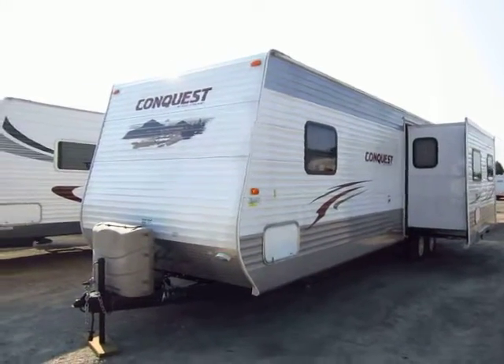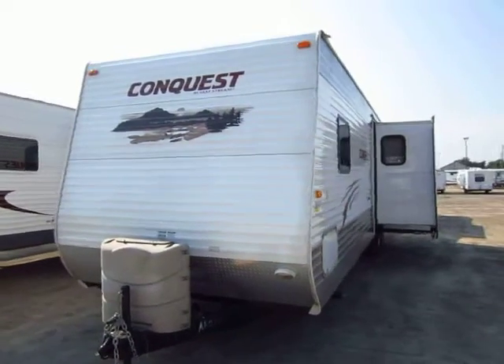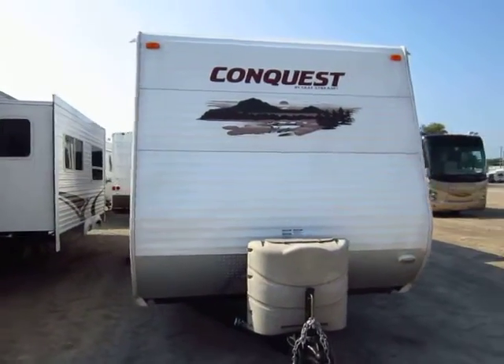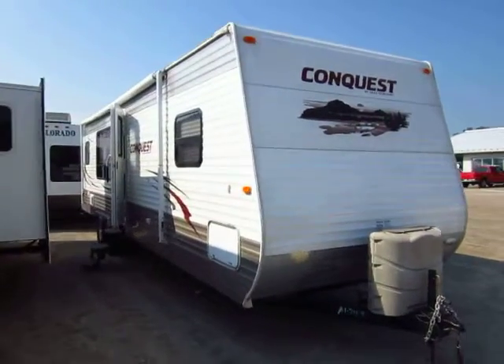Here is another late model used camper in virtually new condition available here at Hale Auto & RV of Coldwater, Michigan. We've really come to specialize in this kind of inventory, getting you something that's basically new at a used price tag and saving you a couple grand in the process.